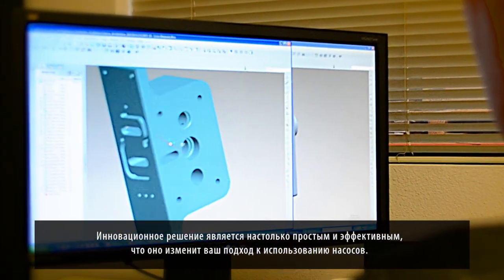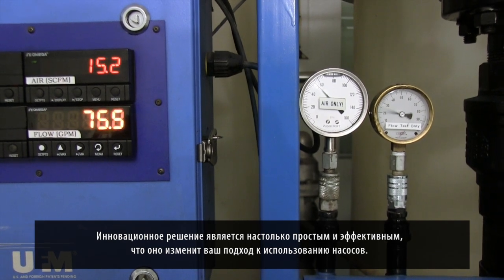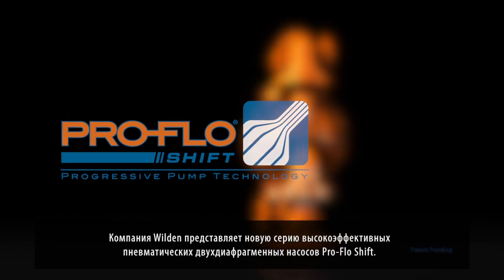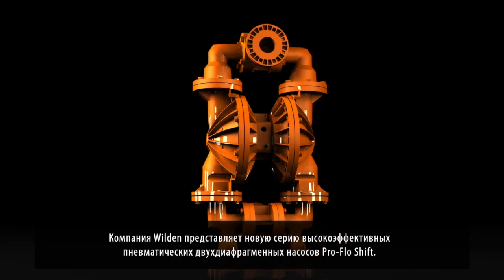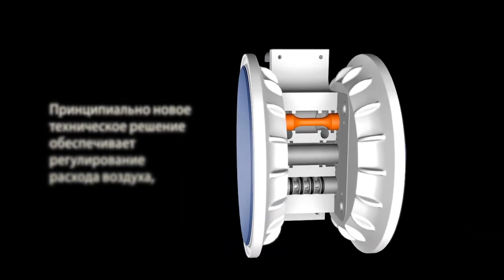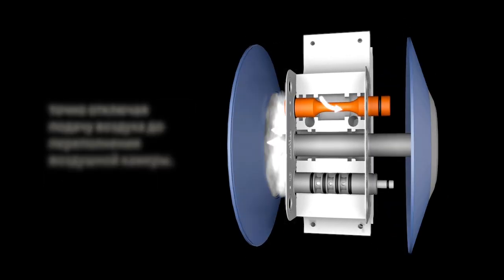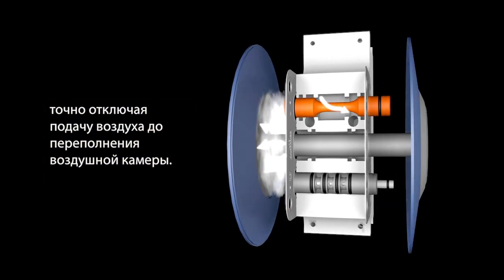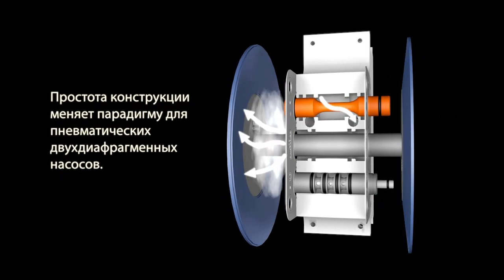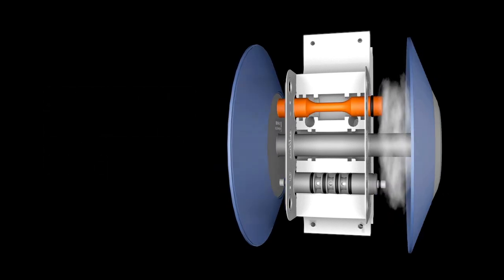An innovation so simple, yet so effective, it will shift your thinking. Introducing Wilden's new ProFlow Shift high efficiency line of air-operated double diaphragm pumps. A revolutionary design innovation now controls airflow, precisely cutting off the air before overfilling the chamber. The simplicity of the design shifts the paradigm for air-operated double diaphragm pumps.